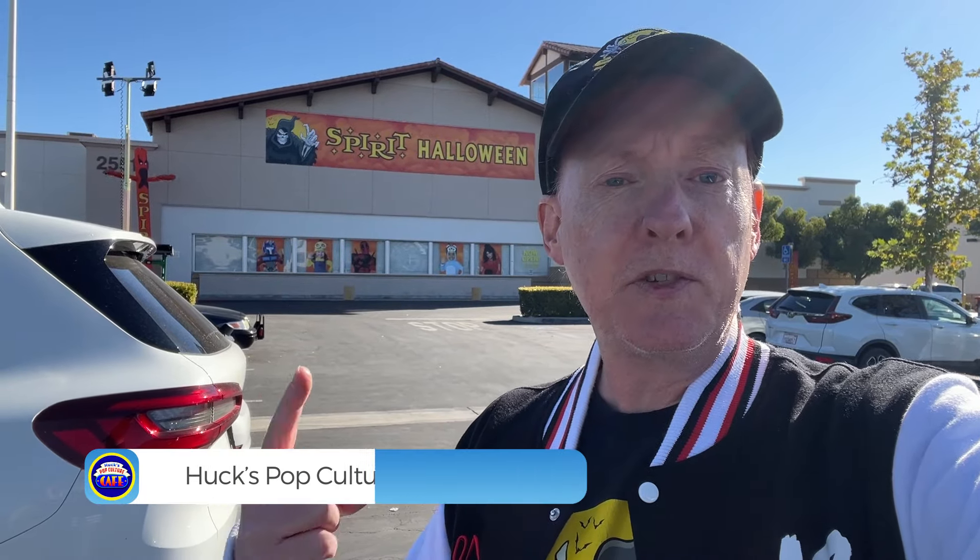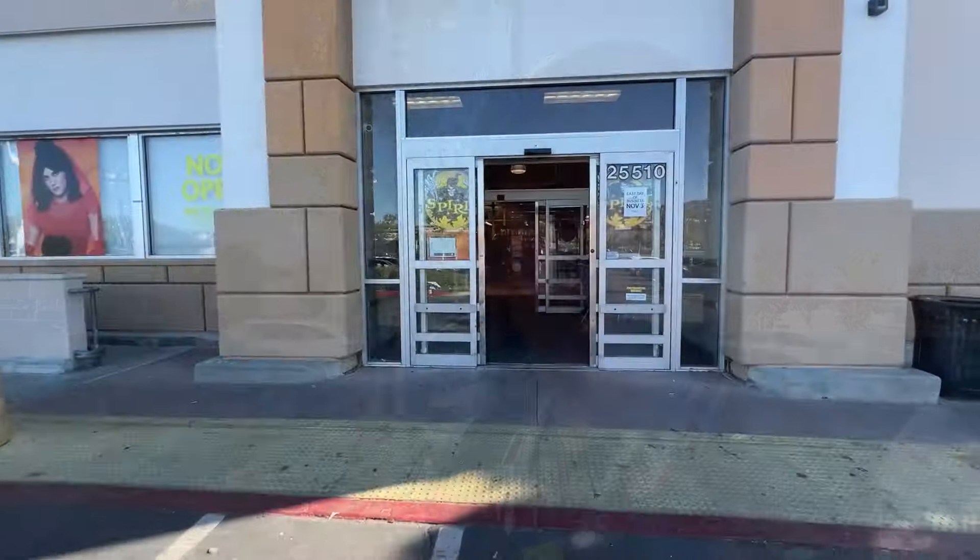Hey everybody, happy Halloween! We are here at Spirit Halloween for one last trip. Let's get inside and see. I know usually this time a lot of stuff has been picked clean, a lot of the animatronics are put away, but you never know — sometimes there's a nugget of gold just waiting for you. So let's go!